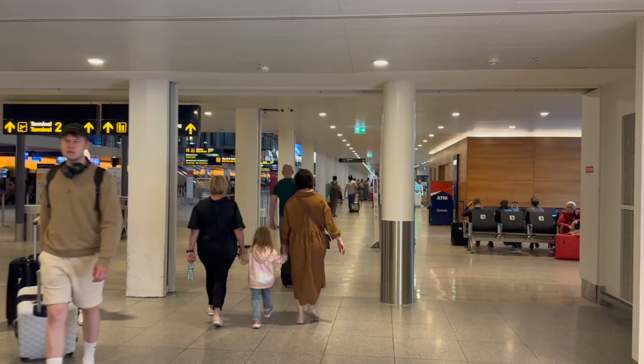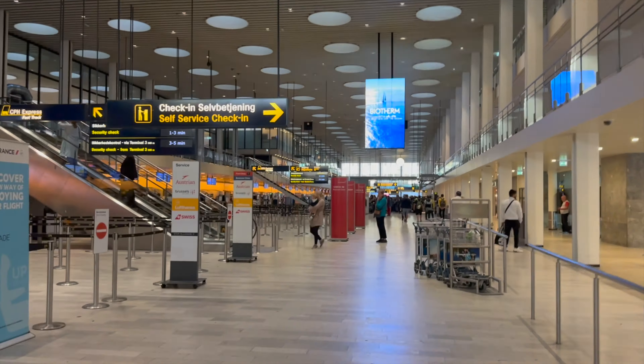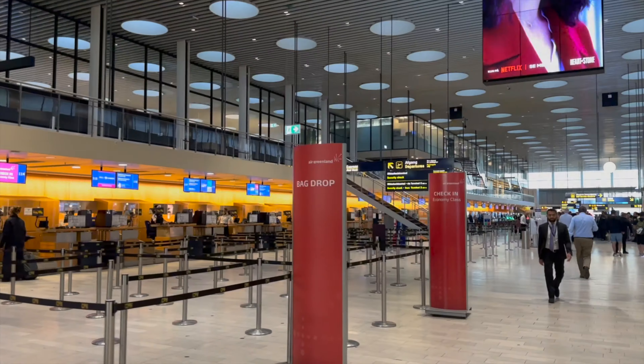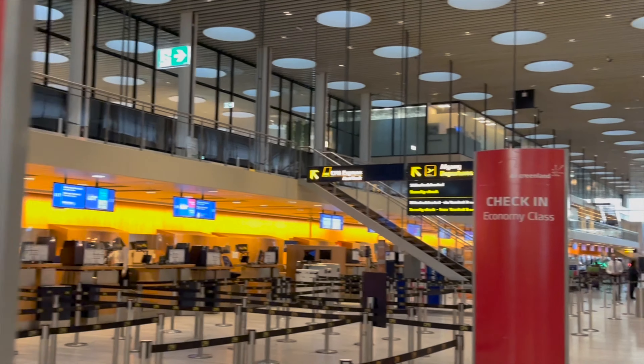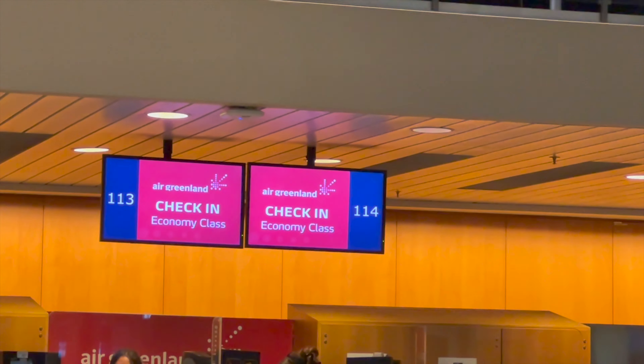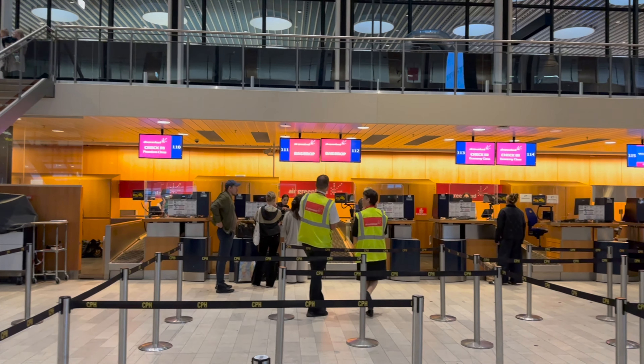The normal check-in is in Terminal 2, where the Air Greenland check-in counters are. Even the cheapest fare of Air Greenland includes one free drop-off baggage, so they are prepared for the capacity — they usually open around six counters. I assume most of the passengers traveling to Greenland will drop off a larger bag.